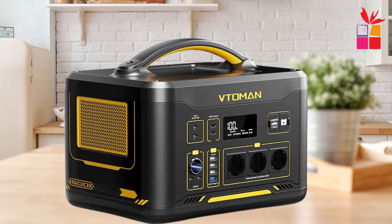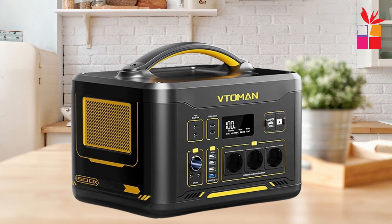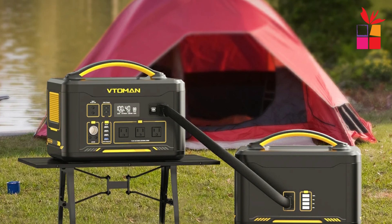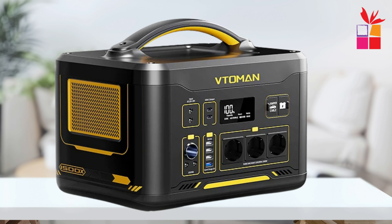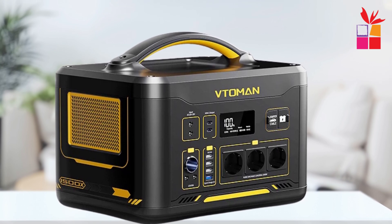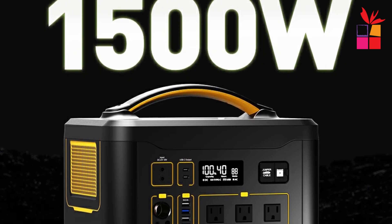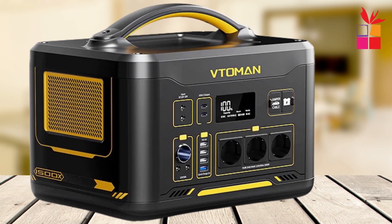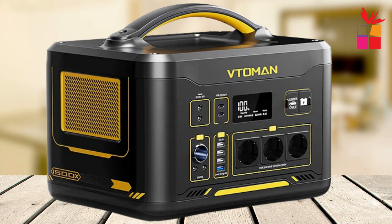The Jump 1500X retains over 85% of its energy after a year in storage, making it incredibly reliable. Its intelligent thermal module and built-in safety protections ensure safe operation. Featuring a pure sine wave output, it delivers stable power without harming your devices. An ergonomic handle and informative LCD screen enhance usability. With various charging methods available, this portable power station is perfect for any scenario, ensuring you stay powered up wherever life takes you.